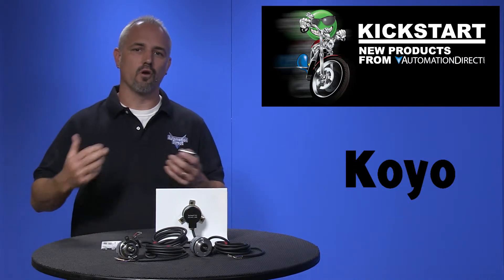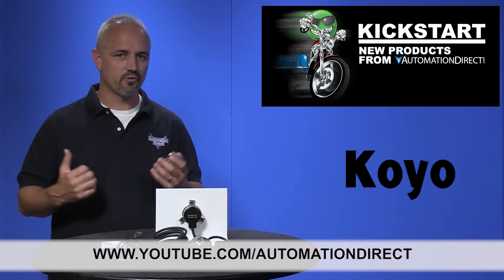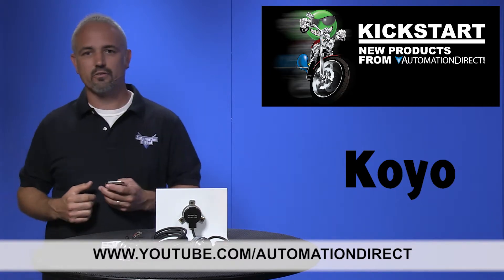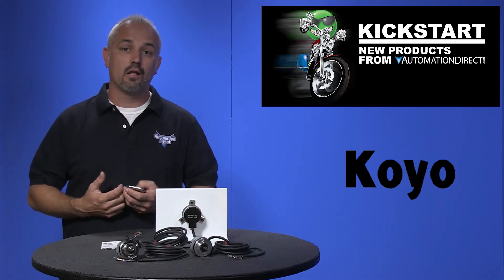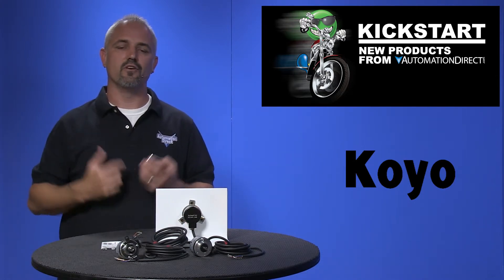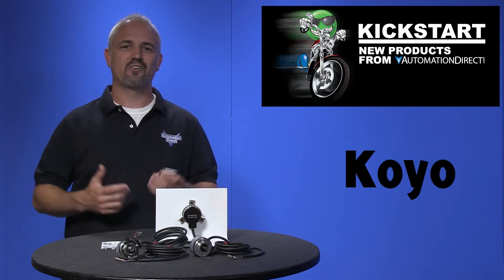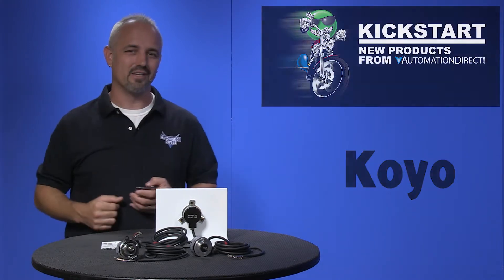Check back with us often on the AutomationDirect website or on YouTube.com/AutomationDirect for more Kickstart videos. If you are watching with us today on YouTube, please let us know what you think about these new encoders or how you plan to use them in your next application by dropping us a comment down below. Thanks for watching and we hope to see you again soon.